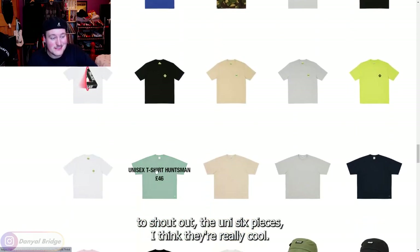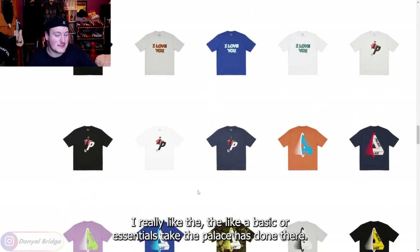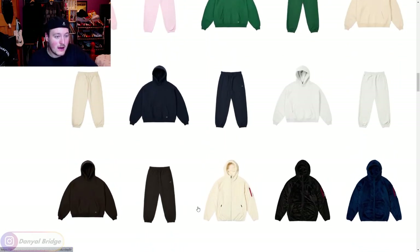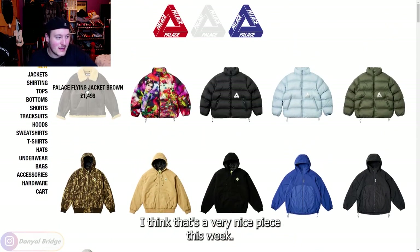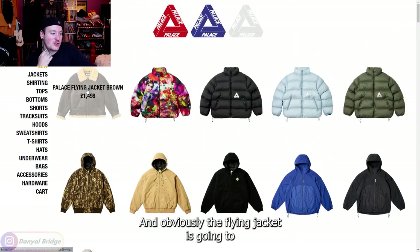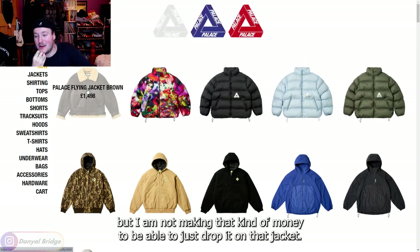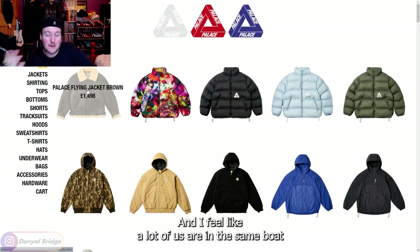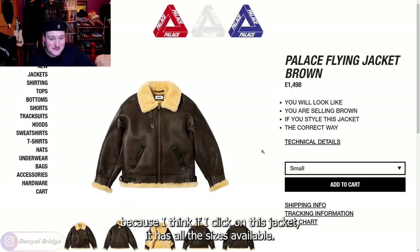The pieces I really want to shout out are the unisex pieces — I think they're really cool. I really like the basic or essentials take that Palace has done there. Some of the graphic tees were cool, some of the hoodies were cool, we've got some nice pants. Shout out to the knit vest — I think that's a very nice piece this week. And obviously the flying jacket is going to be potentially one of my favorite pieces of the season, but I'm not making that kind of money to just drop it on that jacket. I feel like a lot of us are in the same boat — if I click on this jacket, it has all the sizes available. Let's check it out. Yep.